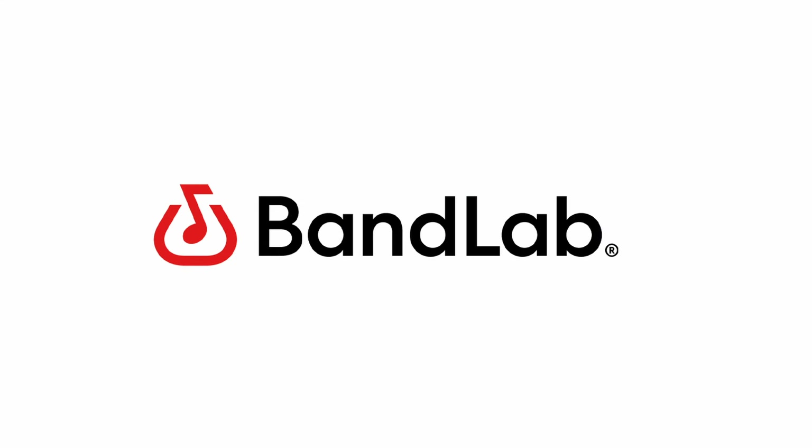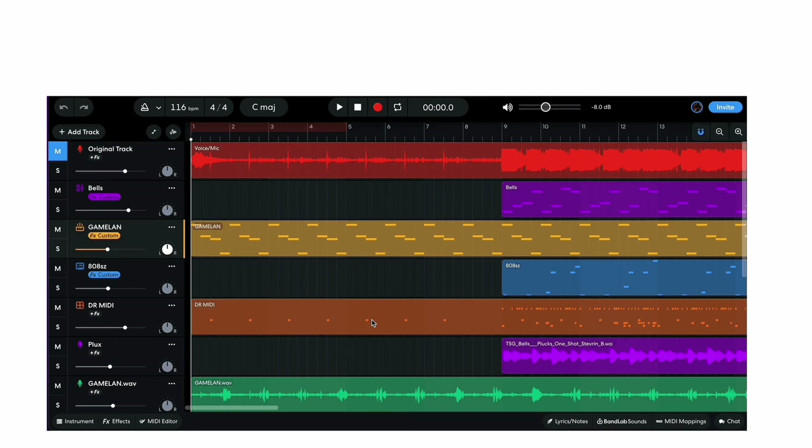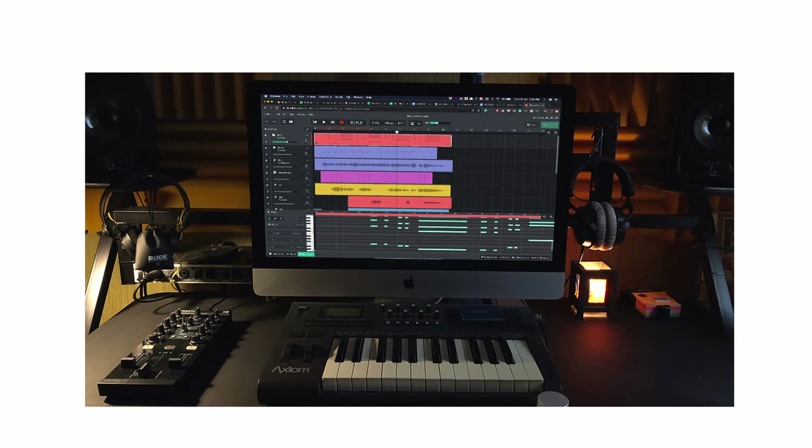BandLab is a cloud-based DAW with a simple and collaborative interface that allows musicians to work together remotely. It's used by beginners and indie producers looking to create music and share projects online. While no major hit songs have emerged from BandLab's platform, it's a popular tool for emerging artists and DIY producers.